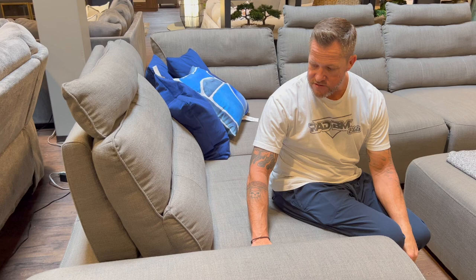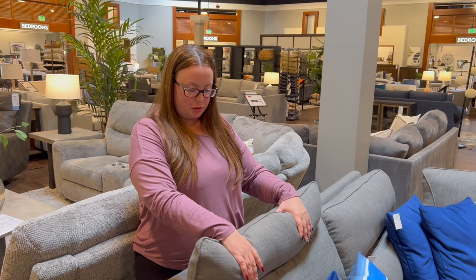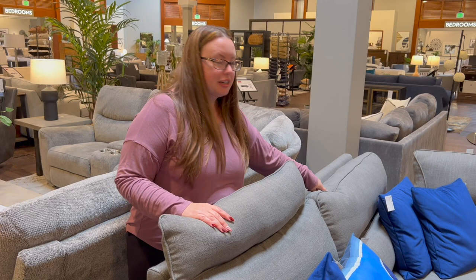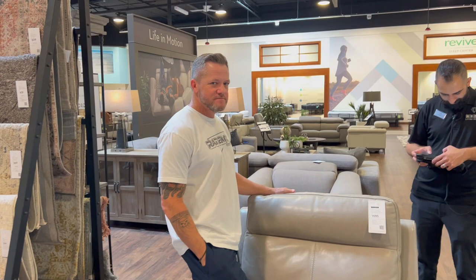We figured out the adjustable top section — it's not one that folds back and forth. They're just showing two versions: you can get the couch as-is, or you can get it with the added top headrest section, which is meant for taller people. We probably wouldn't need that version.